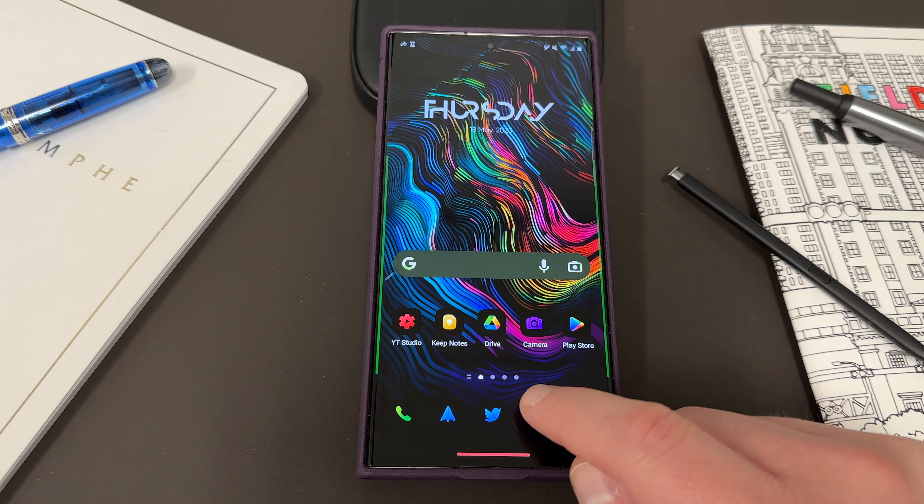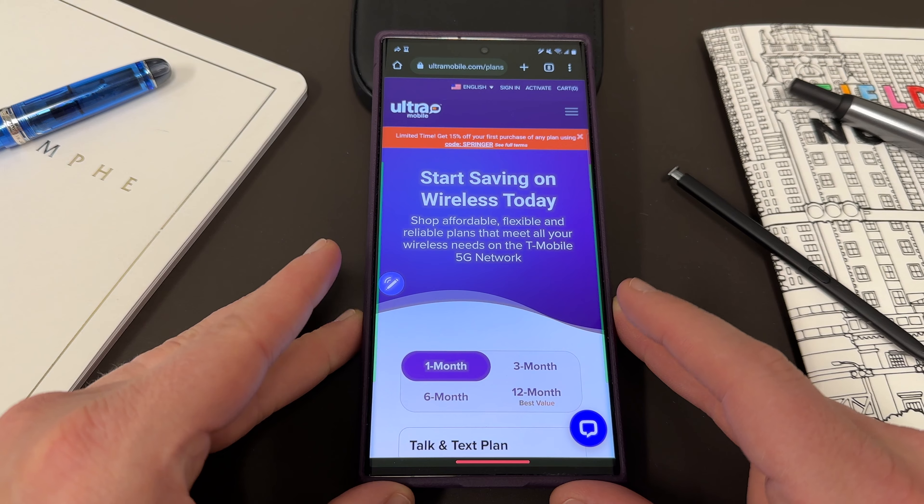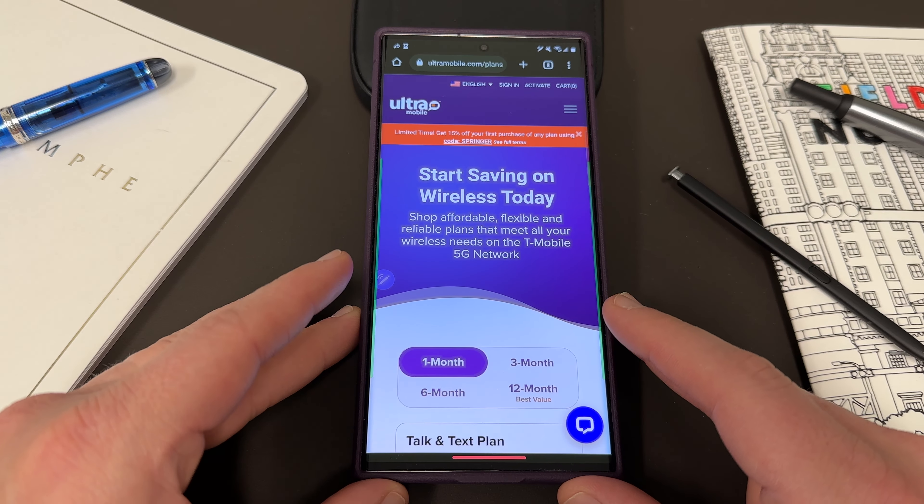Before we get into that, I do want to introduce you guys to a brand new partner on my channel, and that is Ultra Mobile.